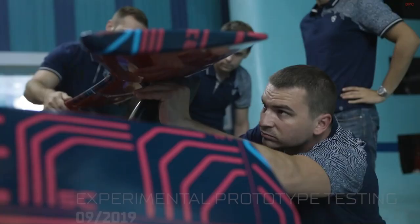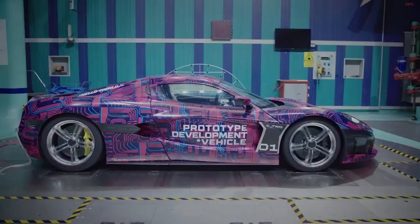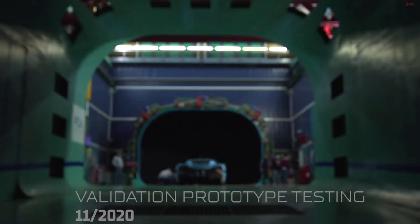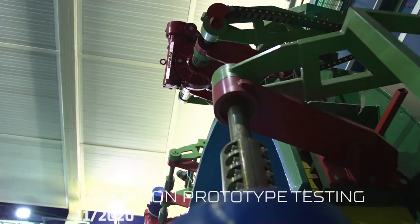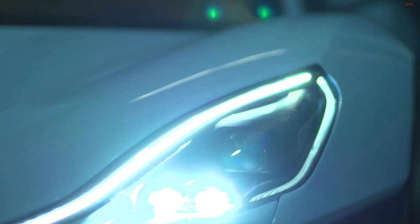During the tests, RIMAC engineers are looking to assess the car against three fundamental aspects: car efficiency, cooling performance, and active aerodynamic systems — all of which are even more important for an electric car than a traditional internal combustion engine one.